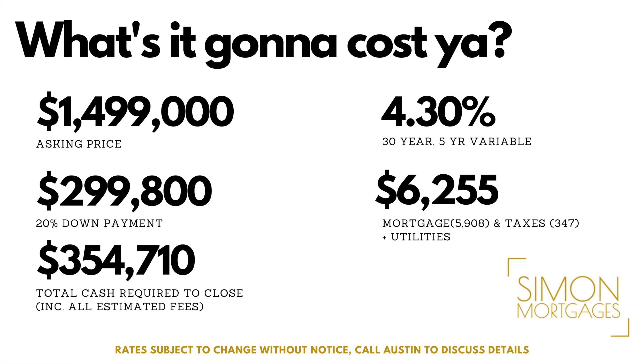You probably want to know what it's going to cost you. They're asking $1.499 million for this house. At 20% down payment, we're bringing just under $300,000 for a down payment. Total cash required to close, including land transfer tax and all the fees, is just under $355,000 approximately. A 30-year amortization on a five-year variable mortgage at 4.3% — I know, the rates are super high right now — will cost you $6,255 a month, including your mortgage and property taxes. Utilities, of course, are extra on top of this. Thank you to Austin and Simon Mortgages for providing me these numbers.